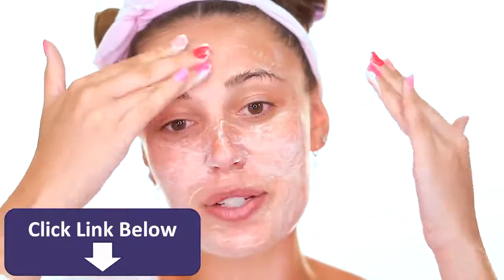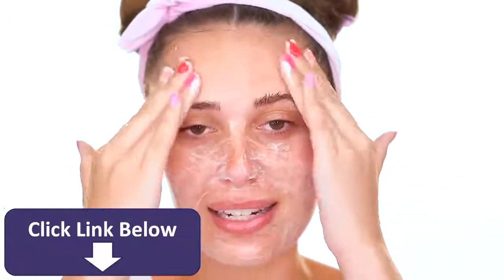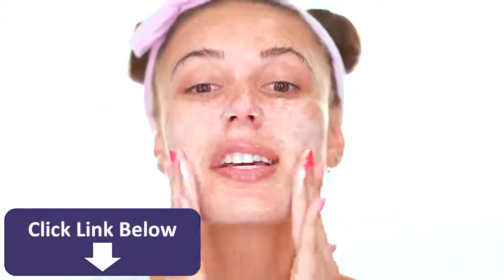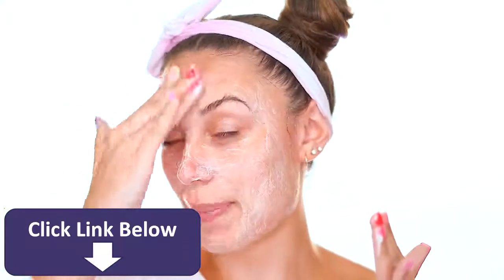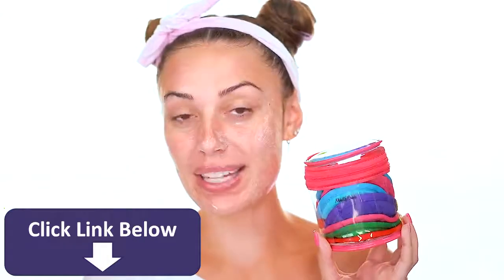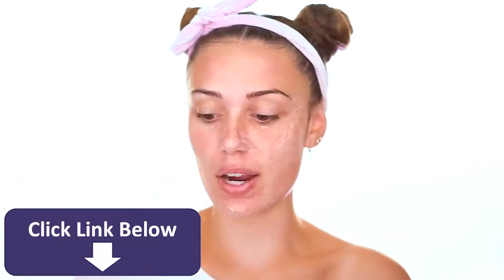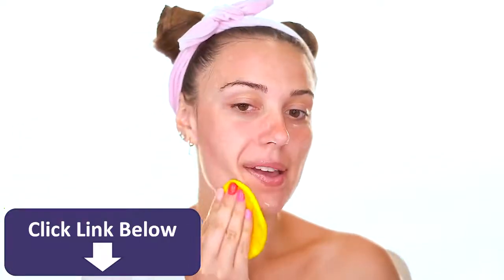Let me know if you guys like these skincare videos because I can post more on YouTube — I've really been loving skincare. A lot of you asked about the round things I'm using — this is a Makeup Eraser, the Color Riot kit. You can use my code VictoriaLynn if you want to shop. They're so much better than makeup wipes, really gentle on your skin, and you can remove all your skincare and even makeup with just water.